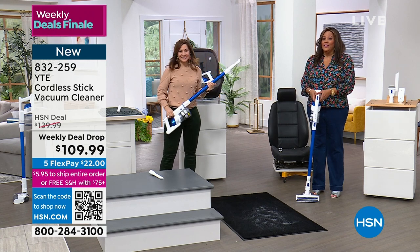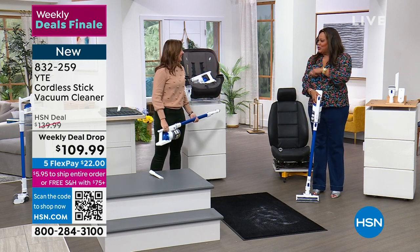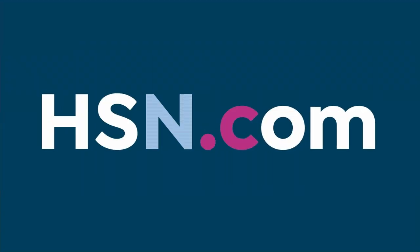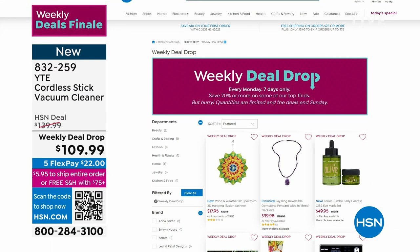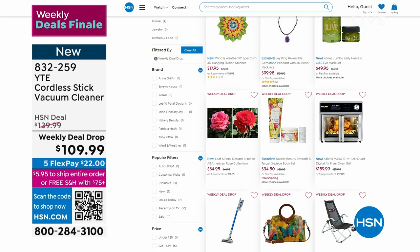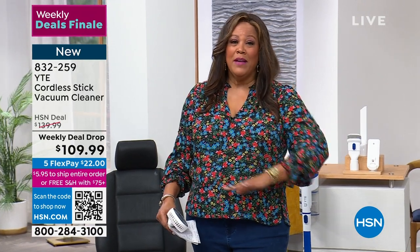It's hard to find a stick vac that converts to a handheld and you're only paying $22. All the other weekly deal drop prices expire at midnight Eastern Standard Time — please don't say I didn't tell you. In this hour we've had the Corez vitality oil, the cordless vac for $22 — check our website, vacuum cleaners there are $300 to $400 — this is a fantastic deal. Don't miss it.